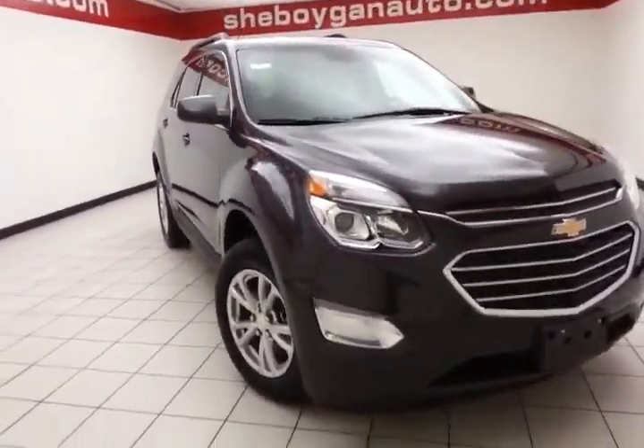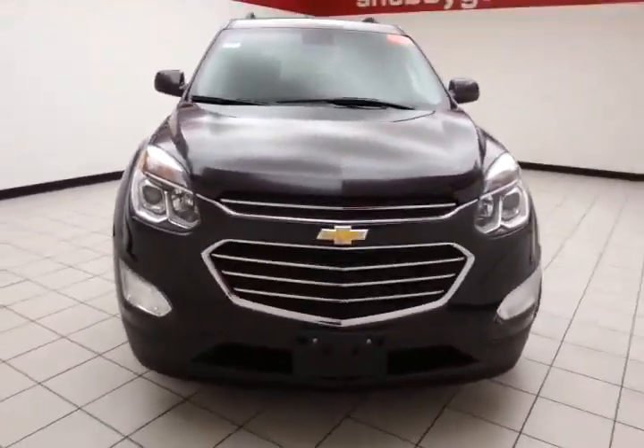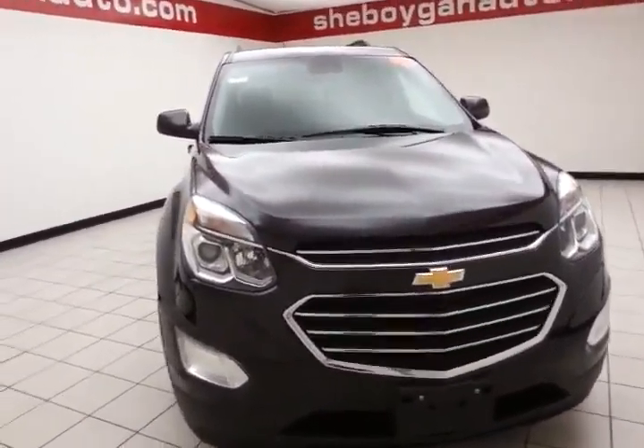Welcome to Cheboygan Chevrolet Chrysler Center. Today's special is an almost new 2016 Chevy Equinox LT, stock number Z3738X.